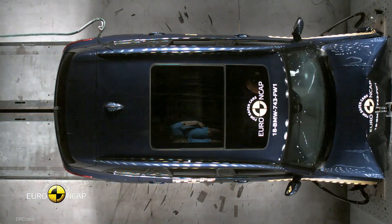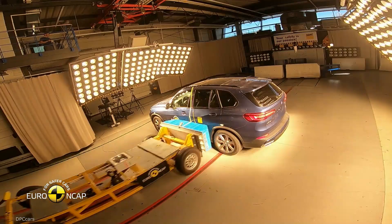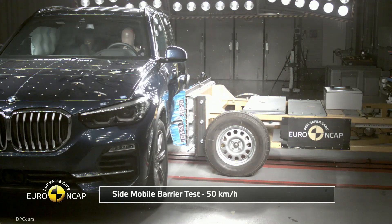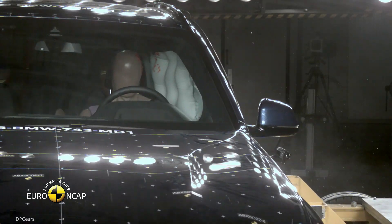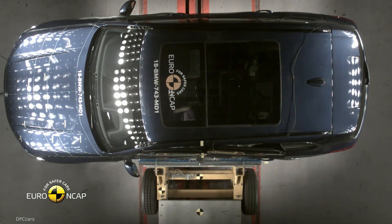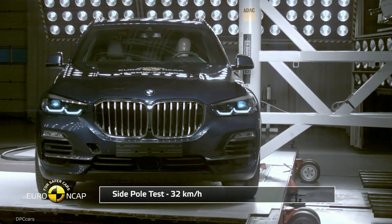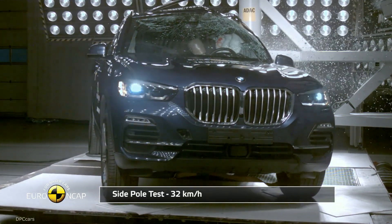The protection of children in the car is rated very high with 86 percent. In the crash test, the BMW X5 scores 23.9 out of 24 possible points, but there were deductions because Isofix and I-size attachment points. The corresponding seats are installed only on the outer rear seats. Neither the seats of the third row nor the middle rear seat nor the front passenger seat are therefore suitable for child seat attachments.